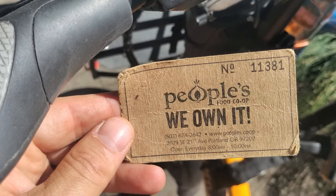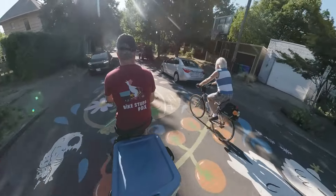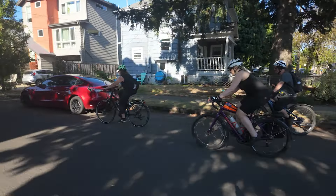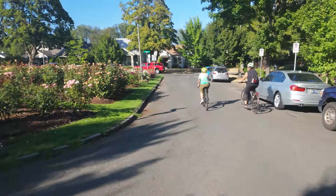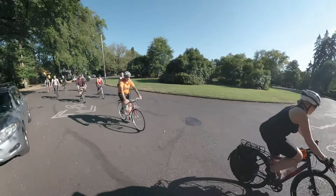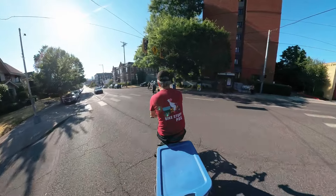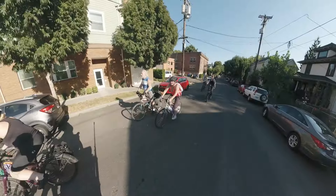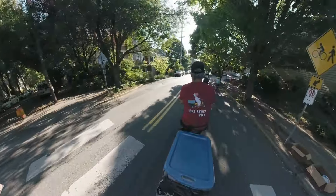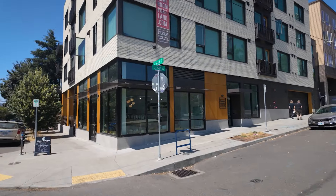After visiting this awesome community-owned and worker-run grocery store, we rode across the beautiful Ladd's neighborhood, crossing Hawthorne Boulevard on 16th Avenue into the Buckman neighborhood, then turned left on Stark to reach our next destination, Mama's and Hapa's Zero Waste Shop.